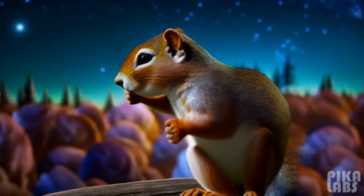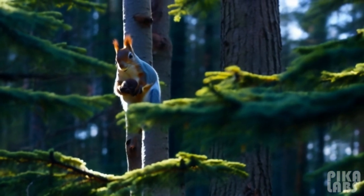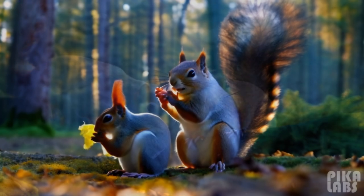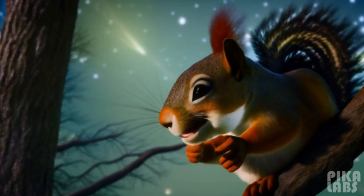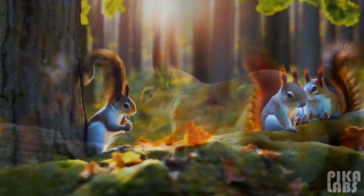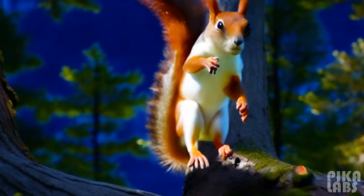Red squirrels that survive their first winter have a life expectancy of three years. Individuals may reach seven years of age, and ten in captivity. Survival is positively related to the availability of autumn-winter tree seeds. On average, 75–85% of juveniles die during their first winter, and mortality is approximately 50% for winters following the first.